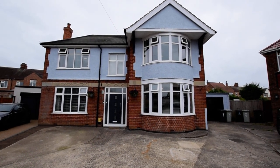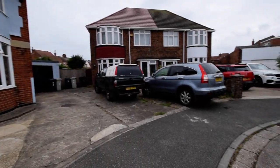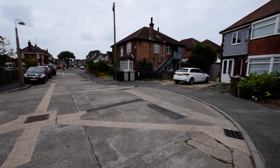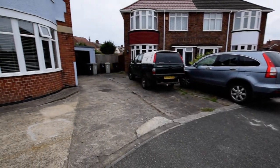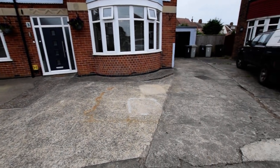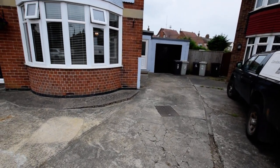Here we are at Three Sunningdale Close, a really lovely looking property. The close is a nice small road, no through road, so not a lot of traffic on here — just a few properties. We've got parking in front of the property as well as the driveway to the side leading to the garage.